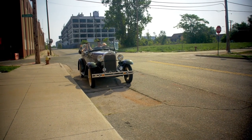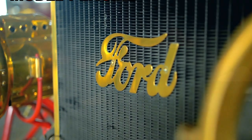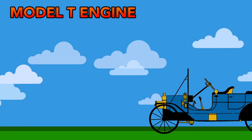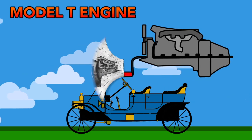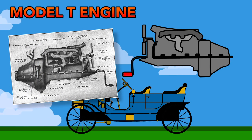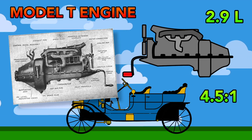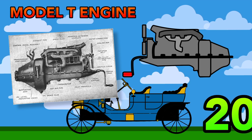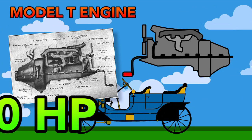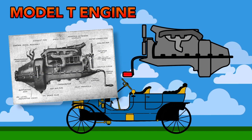The Model T rocked history, and at the core of this impressive machine is its engine. The Model T engine is essentially the first mass-produced engine, and it's about as simple of an engine as you can make. It's 2.9 liters of displacement with a compression ratio of 4.5 to 1. This all means that the engine comes in at roughly 20 horsepower — 10 times less than a standard Toyota Camry today.